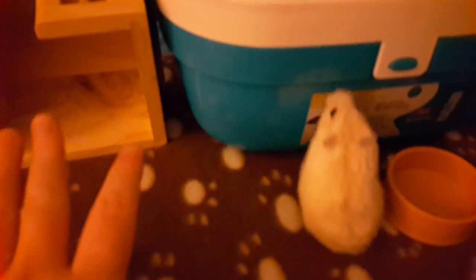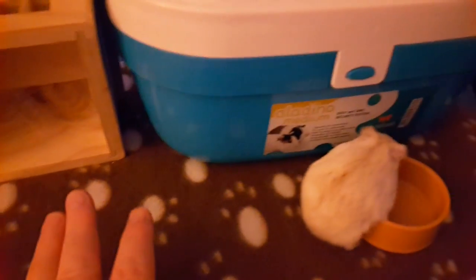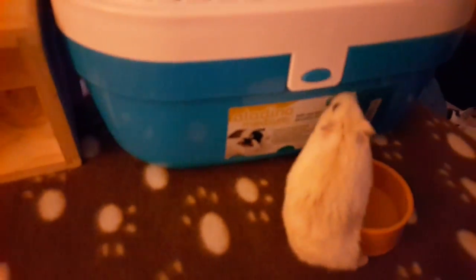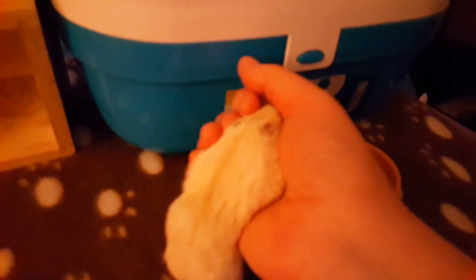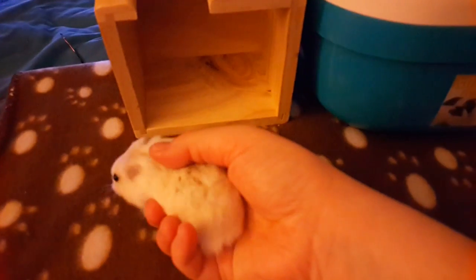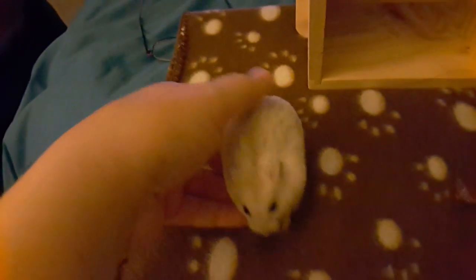Also, when I'm doing my food reviews and you see me putting my hands in the food, don't worry guys - I do thoroughly wash my hands first before I touch any of the hamster food, obviously because you don't want bacteria and stuff like that on the food. So yeah, just in case you were wondering. So we're going to say goodbye now - bye!